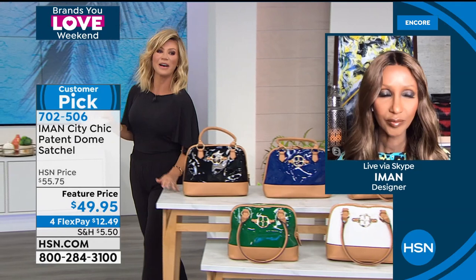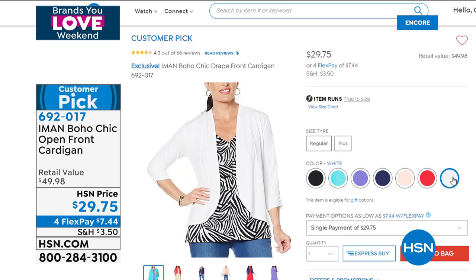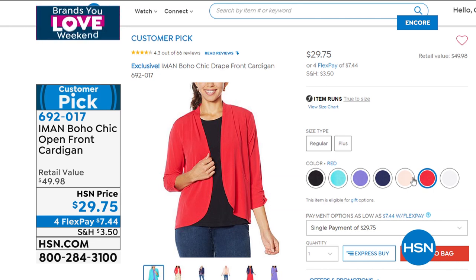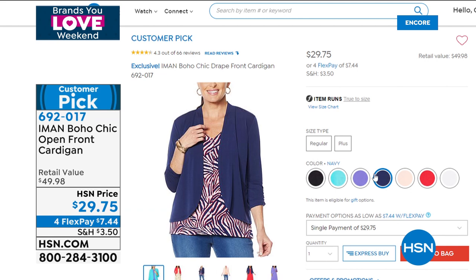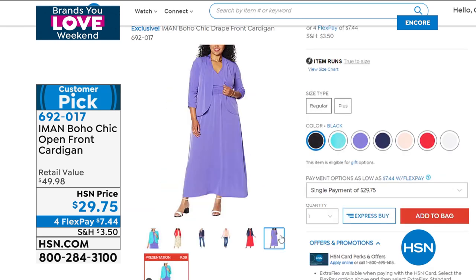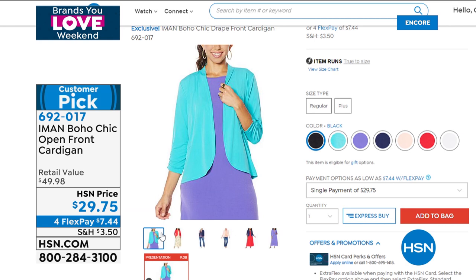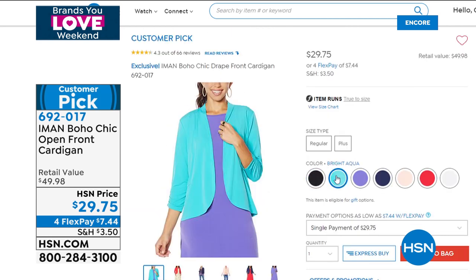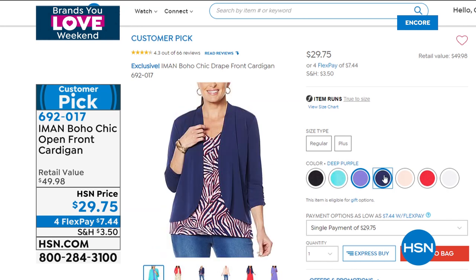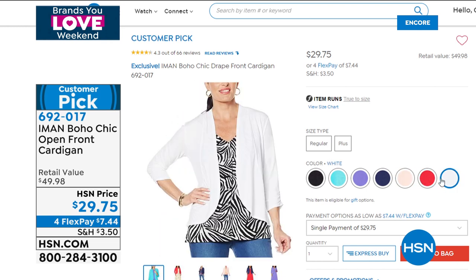There's also a beautiful shrug that won't have time for a full presentation—it was on fire when Iman and Amy launched it. It's only $29.75. It replaces a sweater in spring and summer. You can top it over denim or maxi skirts, and it's perfect for those who like to cover their arms. It's great for going in and out of air conditioning—at home, in the garden, the deck, or the park—just a great drape cover-up.